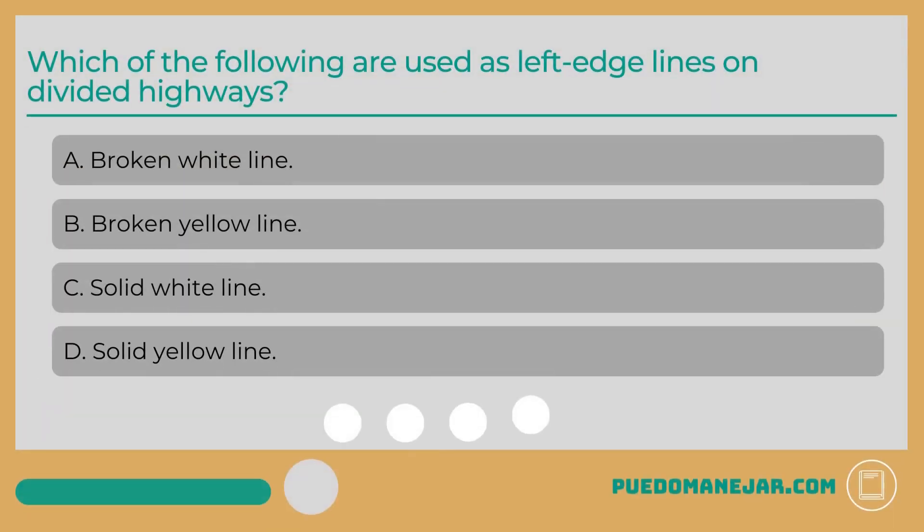Which of the following are used as left edge lines on divided highways? A. Broken white line. B. Broken yellow line. C. Solid white line. D. Solid yellow line.